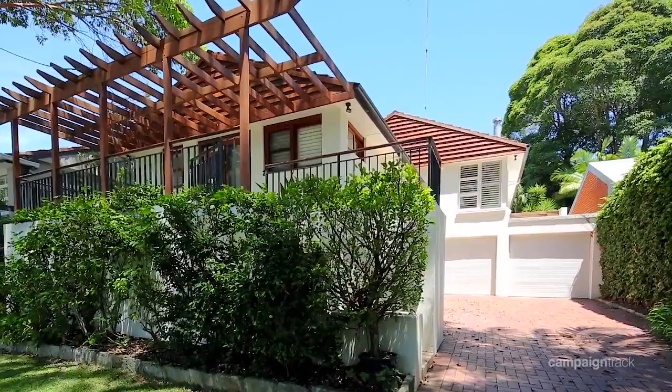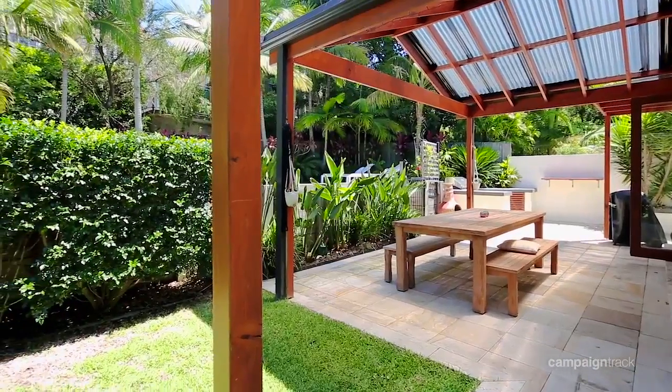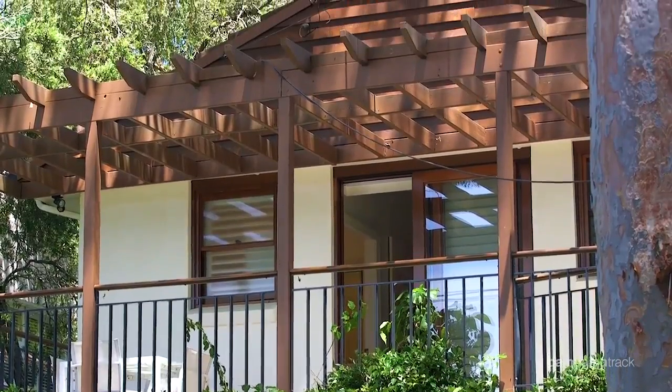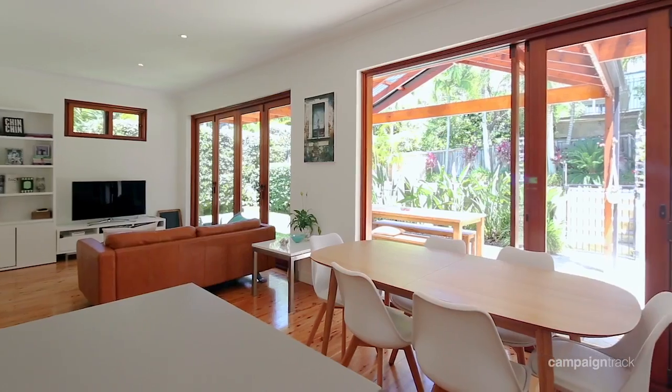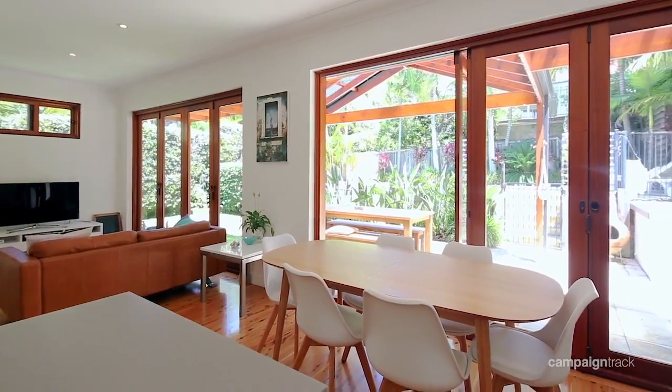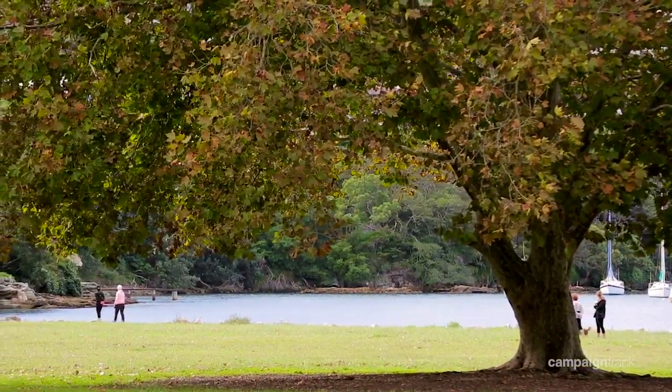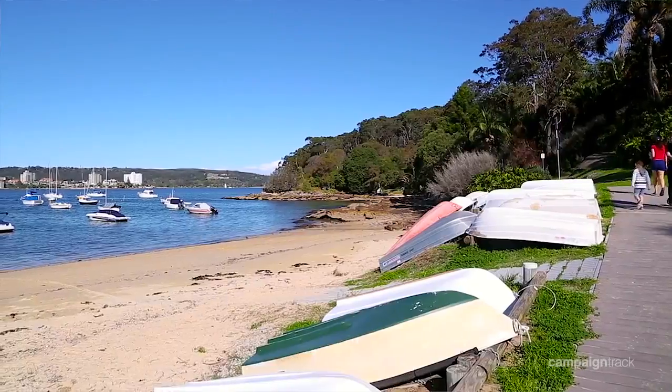Distinguished by its stylish modern finishes, flexible functionality and private leafy alfresco venues, this transformed bungalow is heaven for today's modern family. With its multiple living spaces including a rumpus and guest retreat, it is nestled in the leafy heart of the peninsula with a short stroll to harbourside beaches.